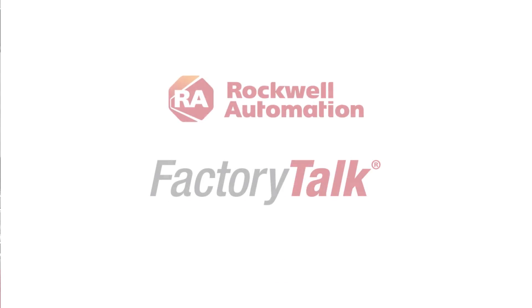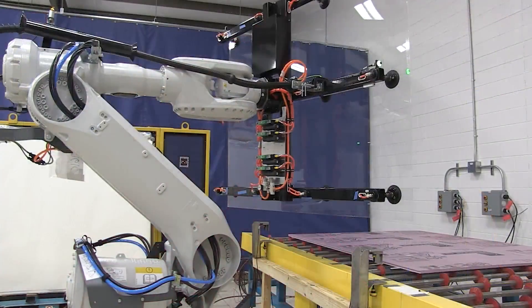Hi, I'm Joel Warren from Rockwell Automation, OEM Account Manager. Today we're going to be talking about our Factory Talk innovation suite of products and the implementation of augmented reality in today's machines.